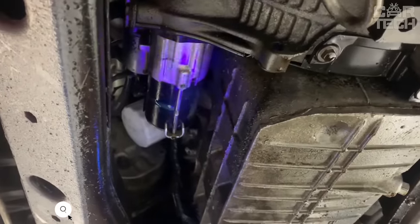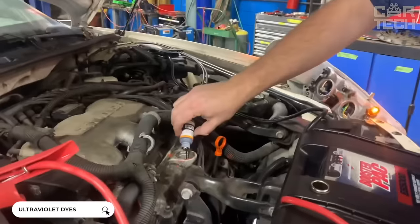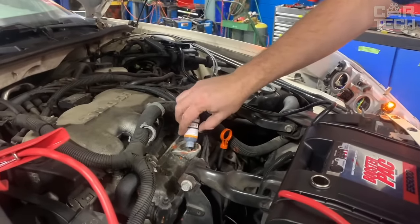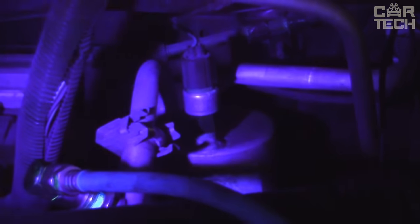An ultraviolet dye that allows you to find leaks in an automotive air conditioning or refrigeration system. The dye is added to the refrigerant or antifreeze, then the underhood area is shined with an ultraviolet lamp. If there is a leak in any area, it will be clearly visible under UV light due to the bright dye. It comes in a bottle, and there is also a version in the form of 10 disposable syringes.